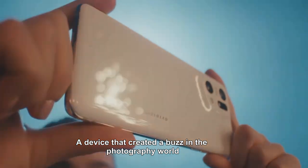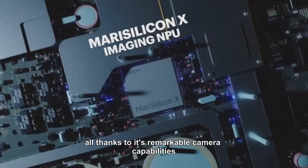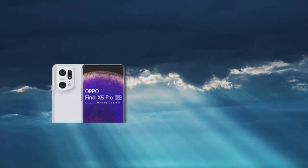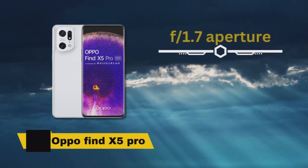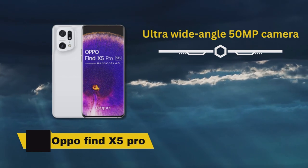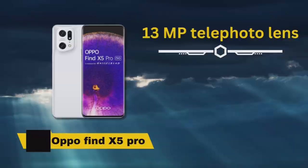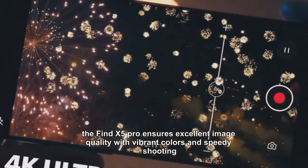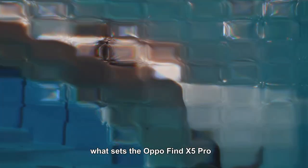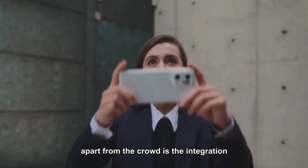In the second spot we have the OPPO Find X5 Pro, a device that created a buzz in the photography world thanks to its remarkable camera capabilities and Hasselblad collaboration. It features an impressive setup including a 50 megapixel main camera with a blazing fast f0.7 aperture, an ultra-wide 50 megapixel camera, and a 13 megapixel telephoto lens, ensuring excellent image quality with vibrant colors and speedy shooting.